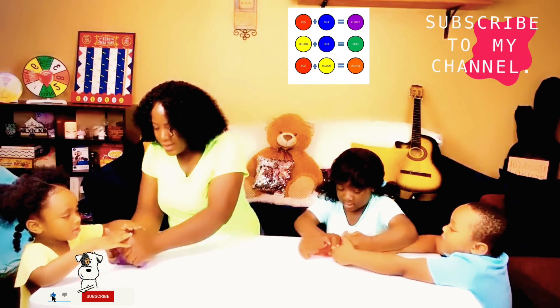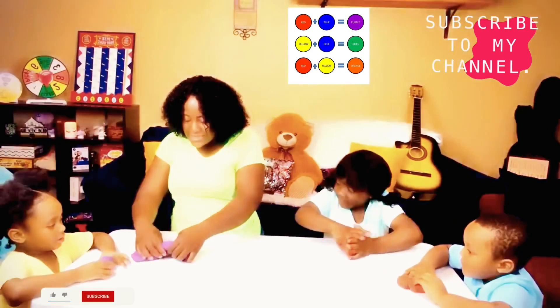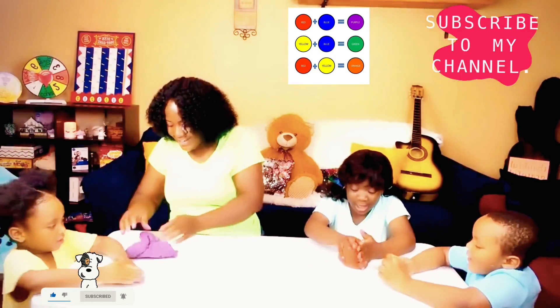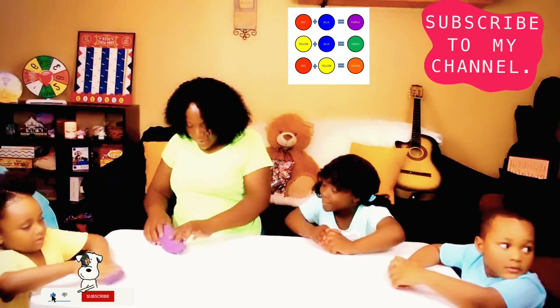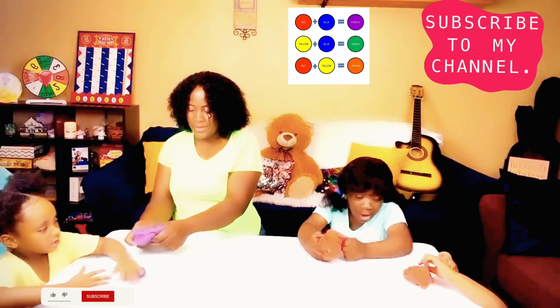Yeah! I can mix it up. Look at that green. Wow, it's done. It's my orange. Mine is almost done. The orange is on it. Mine is done. We mixed it really good. Look at the orange on it.